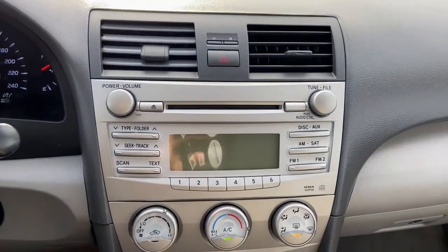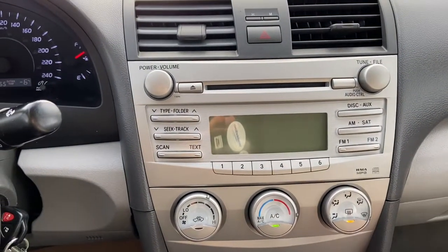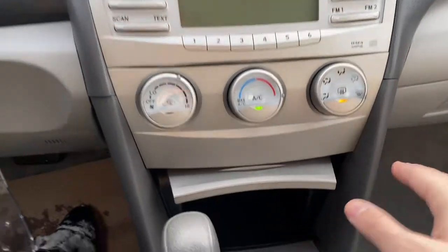In the middle you have your audio system which gives you AM FM radio as well as satellite radio. You also have a CD player with auxiliary input. Just below we have climate control, and then a 12 volt and auxiliary input down below.